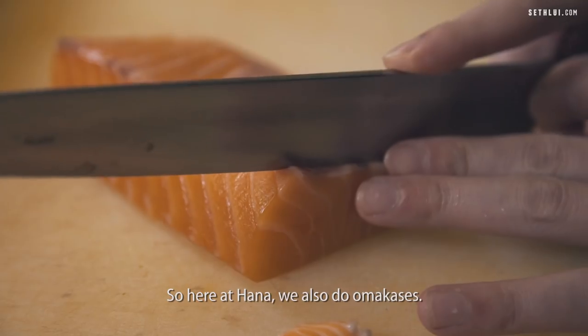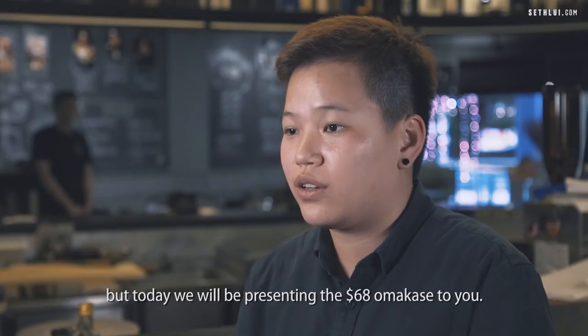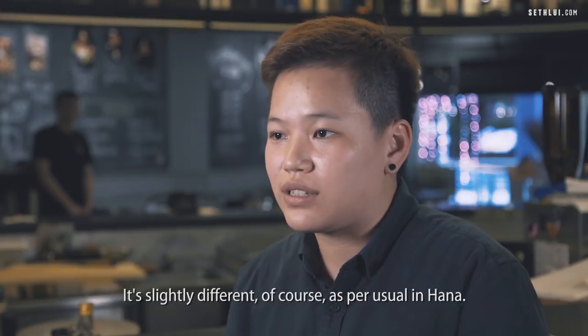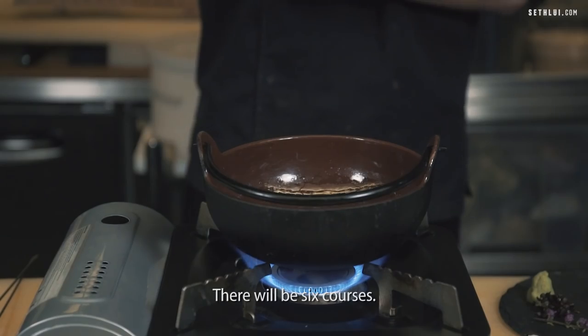Here at Hana, we also do omakases. We have the $68 omakase and the $88 omakase. For today, we will be presenting the $68 omakase to you. It's slightly different, of course, as per usual in Hana — it's going to be a little out of the box. There will be six courses.